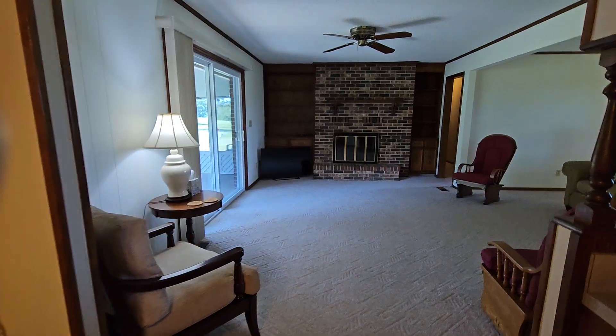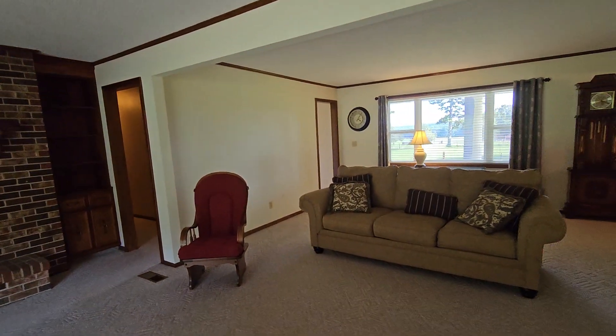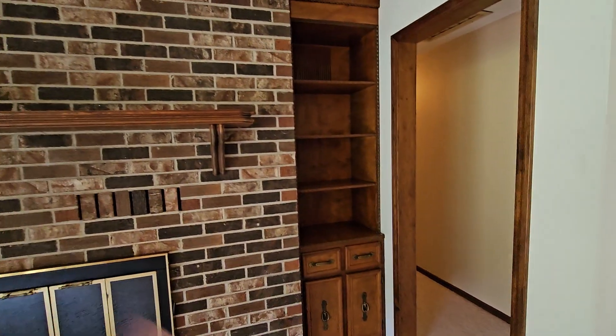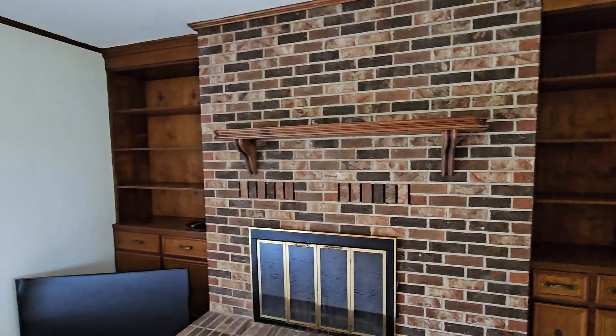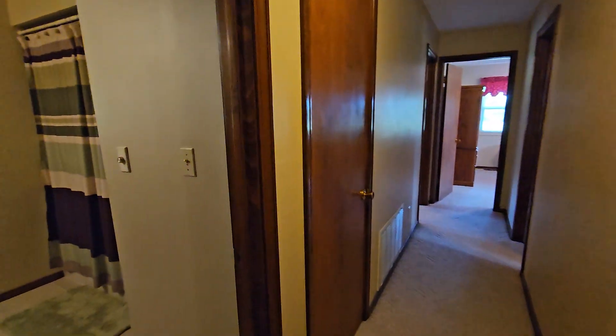This is a custom-made pantry cabinet. I'll take a walk down the hall to the bedrooms and bathrooms. The built-in shelves are nice. That's a closet, and there's a big hall linen closet.